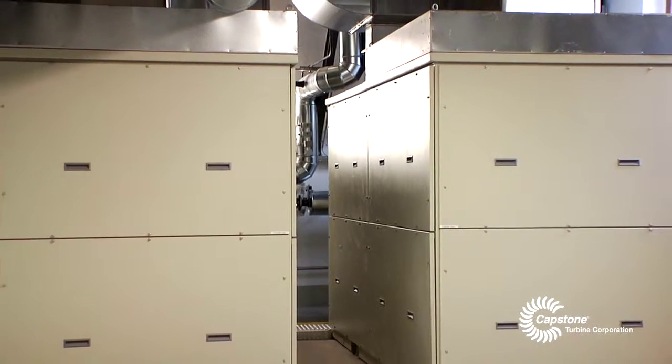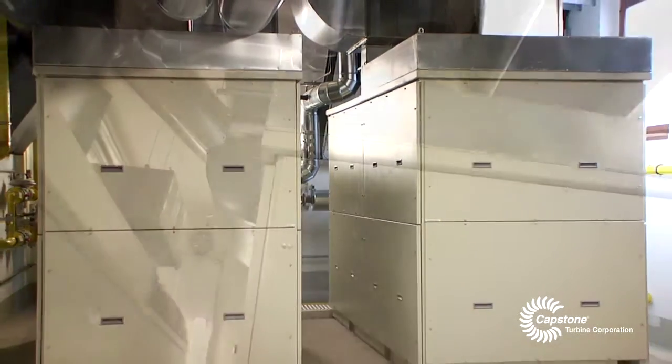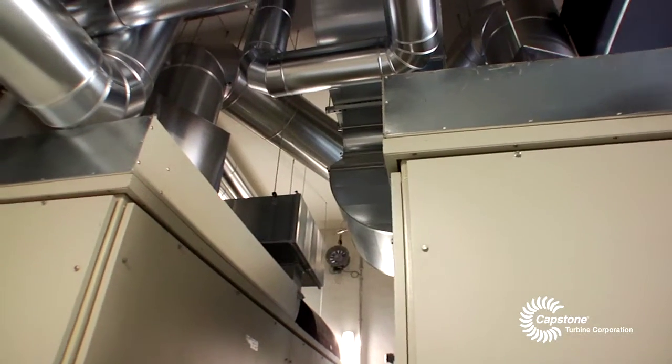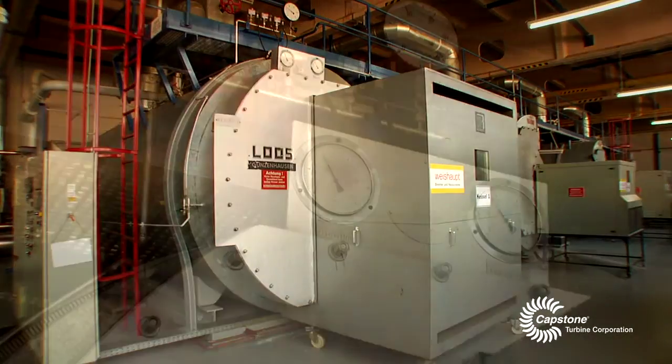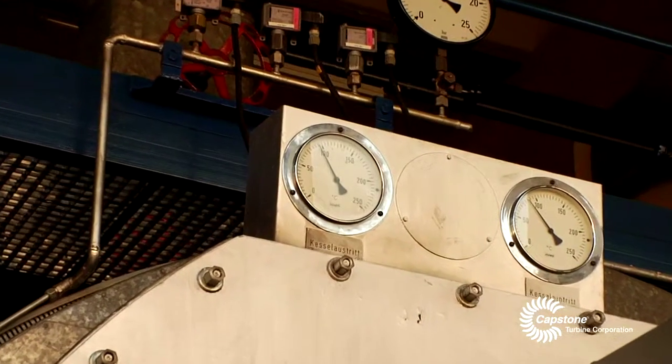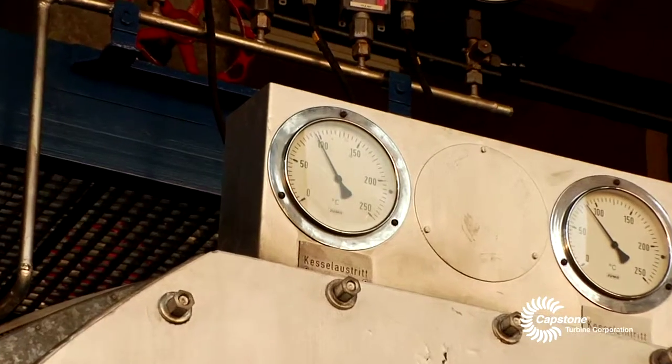The electrical efficiency of those turbines is about 33%. The microturbines provide sufficient heat for our needs in the summer months. During those months, we do not have to run the boilers. Not having to run the boilers in the summer extends the life of the equipment and produces energy savings.